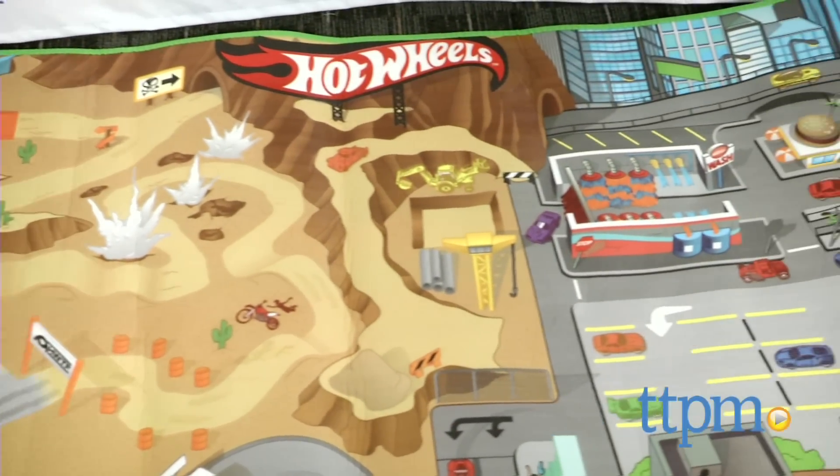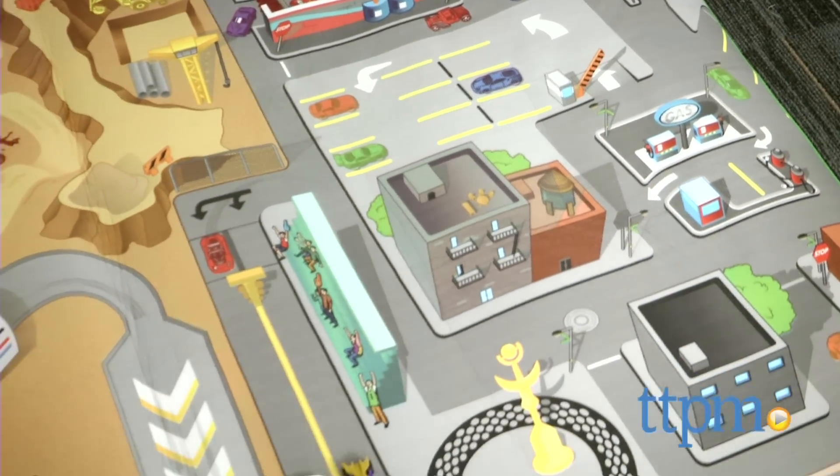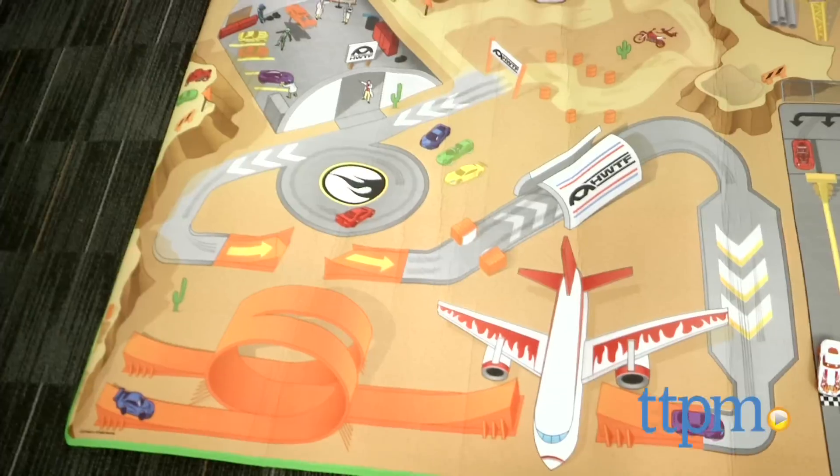This foam-backed mat measures 3.5 feet by 5.5 feet and features a city scene at one end and a stunt scene at the other. The mat also comes with two Hot Wheels cars.